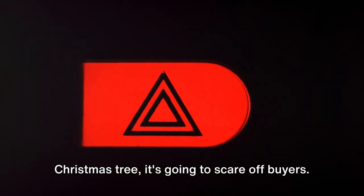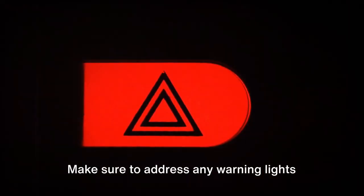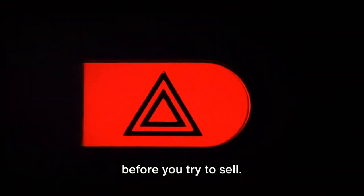Fifth on our list is ignoring warning lights. If your car's dashboard is lit up like a Christmas tree, it's going to scare off buyers. Make sure to address any warning lights before you try to sell.